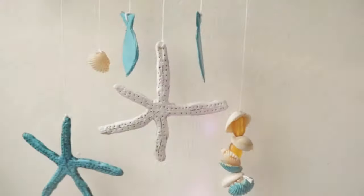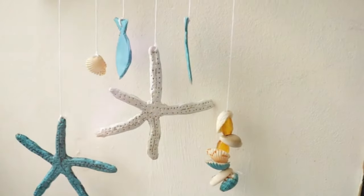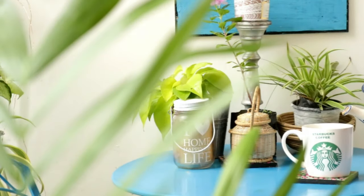I love beachy wind chimes and always wanted one, but I never came across any. So I decided to create one for myself — I used air-dry clay to make these little fishes for the wind chime.